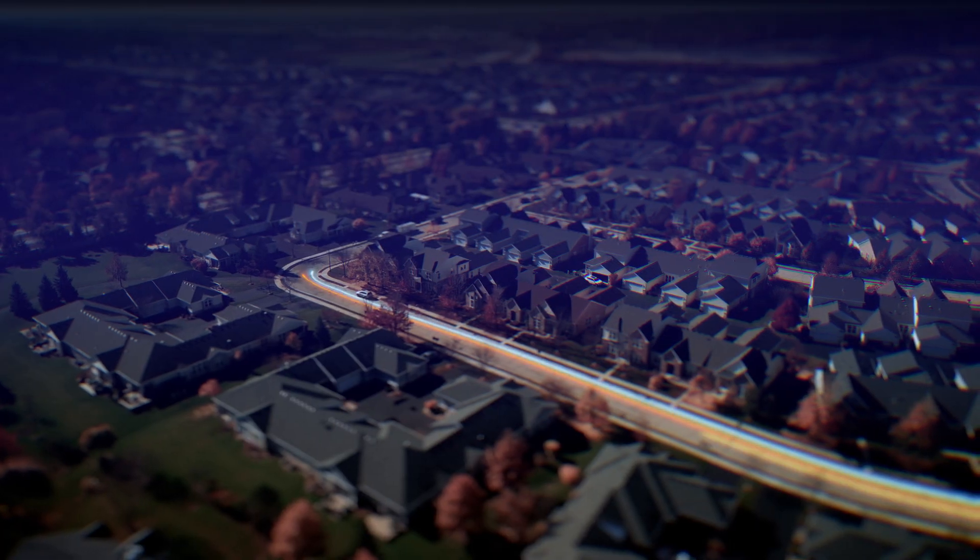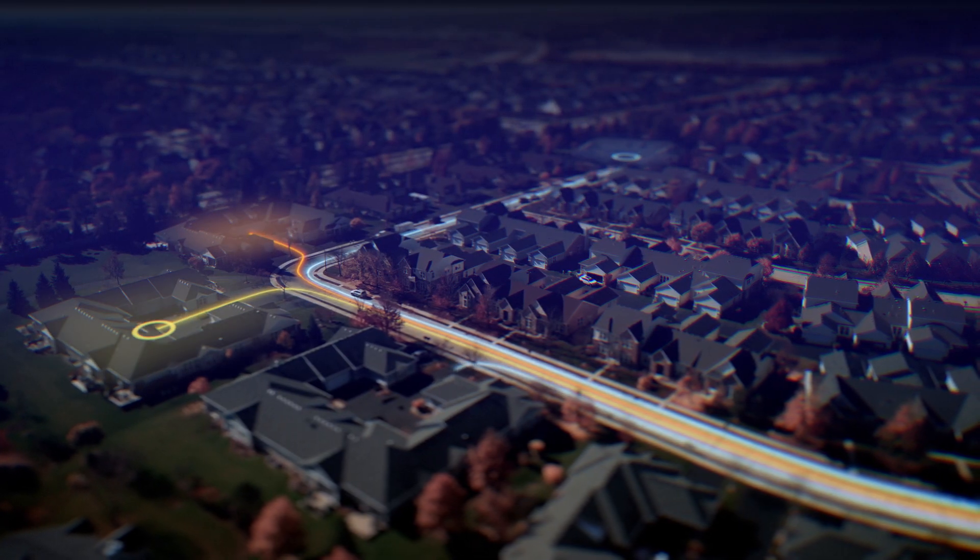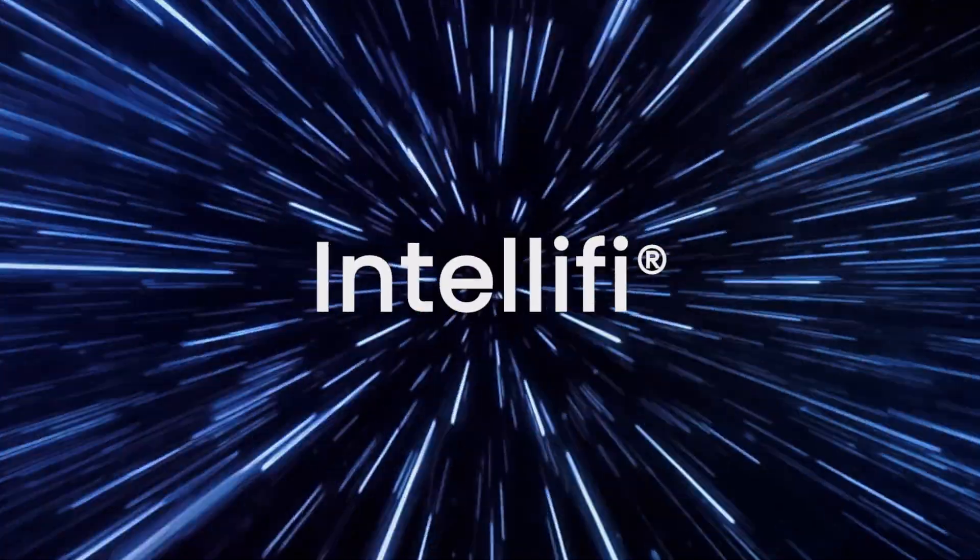Today service providers need to find new ways to differentiate themselves from the competition. They need new revenue streams and a new strategy for building customer loyalty. They need Intellify.